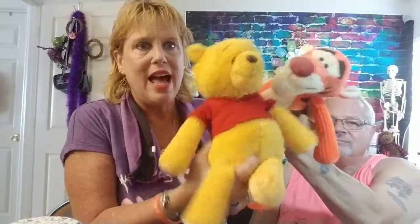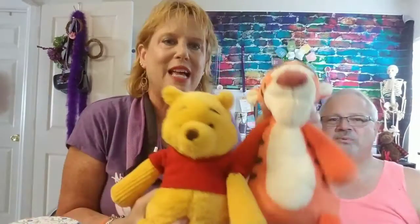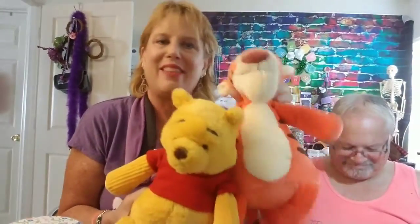No longer available, but I'm going to show you quick. They're vaulted, so they'll come back sometime, but it might not be for a long time. Winnie the Pooh and Tigger — Scentsy Buddy. They're really cute. And Pearl wants to eat them.